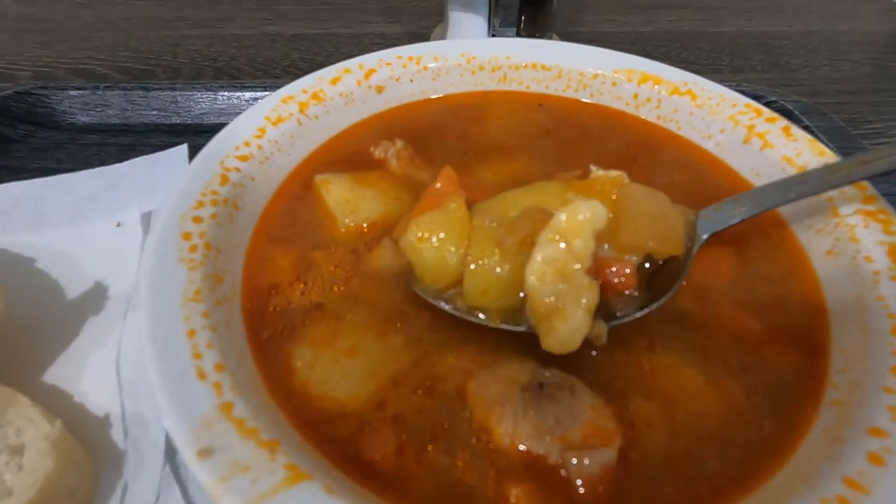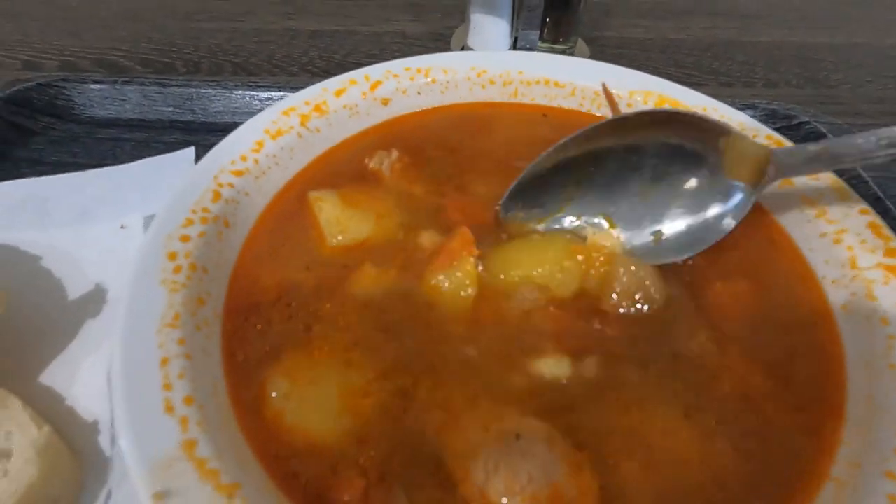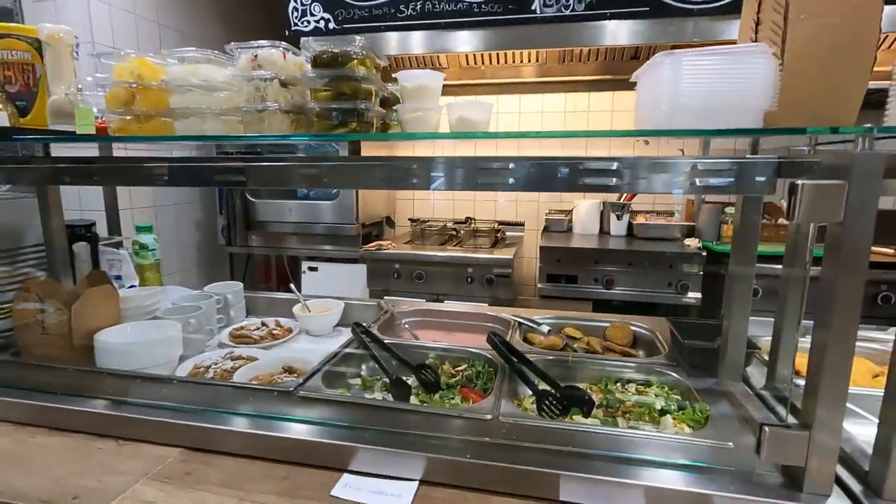Look at that hearty goulash to start my day. This one looks a bit different — it's got dumplings in it too. It's good, it tastes homemade. It is different than the ones I had over in the center, but it's good. Wow, that was a delicious hearty meal. The price was one dollar and 77 cents. It is so cheap. That was delicious, and there are so many people here.